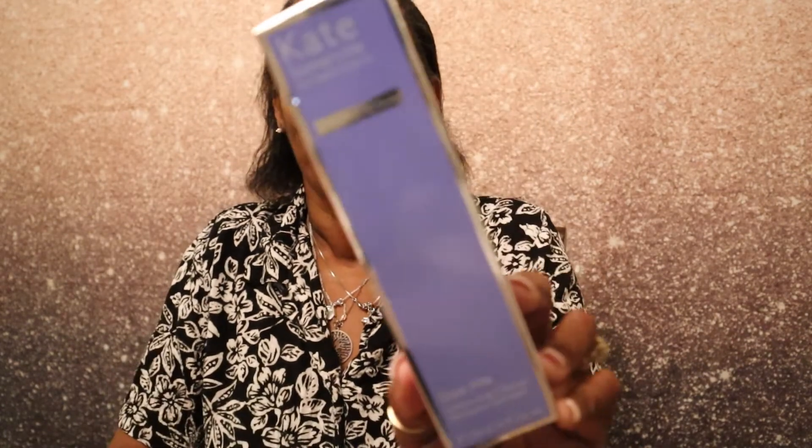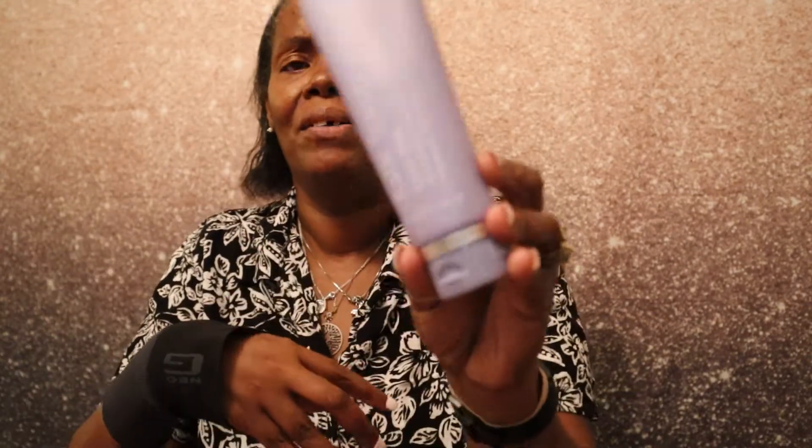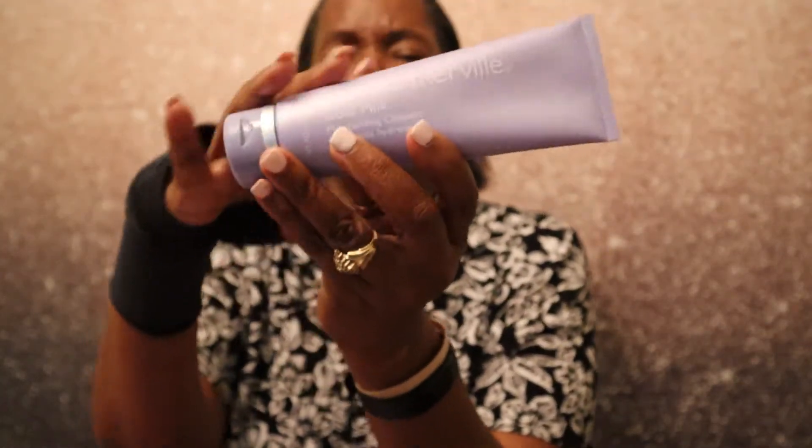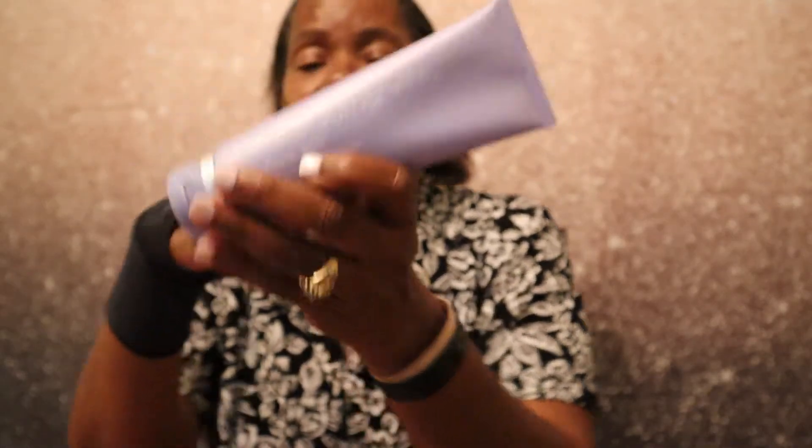I was looking for my phone because I can't remember what I curated. The first product that was not in my bag is by Kate Somerville — it is a goat milk moisturizing cleanser. I love that packaging, it's kind of a grayish-light purple. It says you can use it a.m. and p.m., apply a small amount to wet face and neck, massage gently for 30 seconds, rinse, and pat dry.